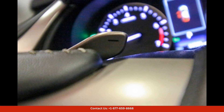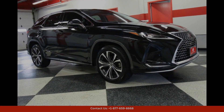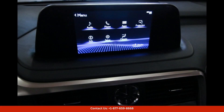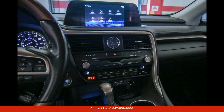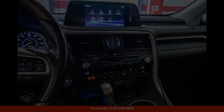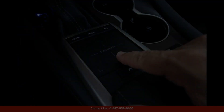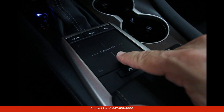Under the hood, the Lexus RX 350 is powered by a powerful 3.5-liter V6 engine that delivers smooth and responsive performance with 295 horsepower and an 8-speed automatic transmission. This SUV offers a thrilling driving experience.